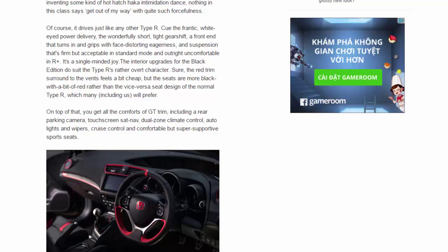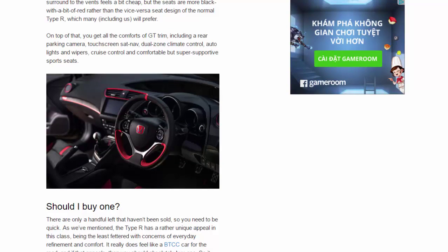The interior upgrades for the Black Edition do suit the Type R's rather overt character. Sure, the red trim surround to the vents feels a bit cheap, but the seats are more black with a bit of red rather than the vice versa seat design of the normal Type R — which many, including us, will prefer. On top of that you get all the comforts of GT trim, including a rear parking camera, touchscreen sat-nav, dual-zone climate control, auto lights and wipers, cruise control, and comfortable but super supportive sports seats.